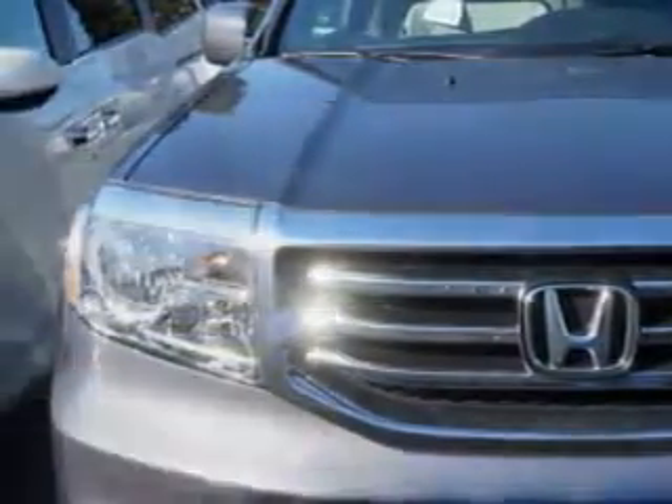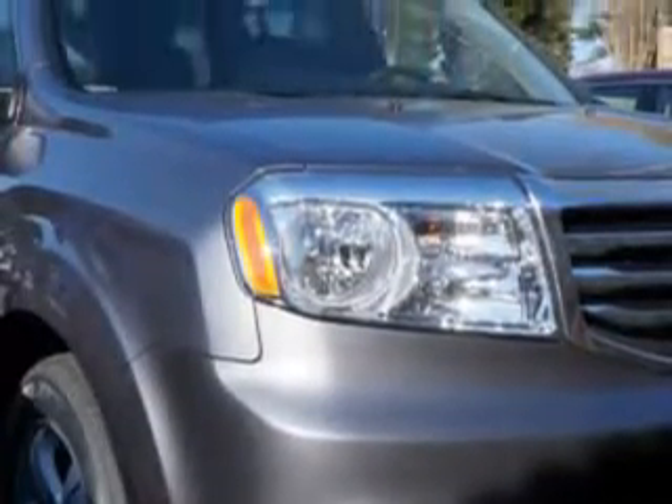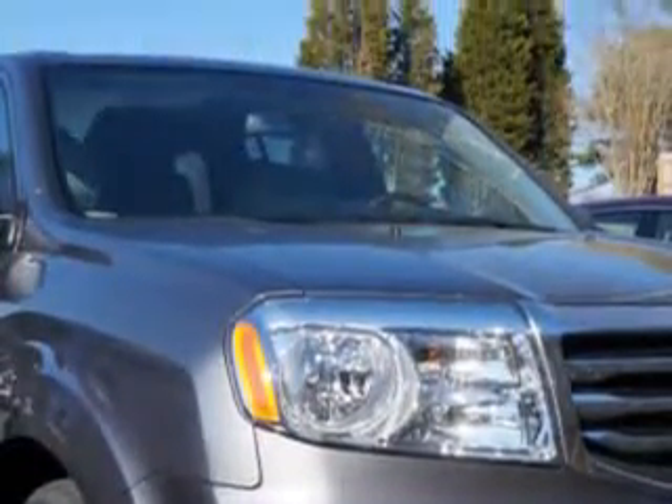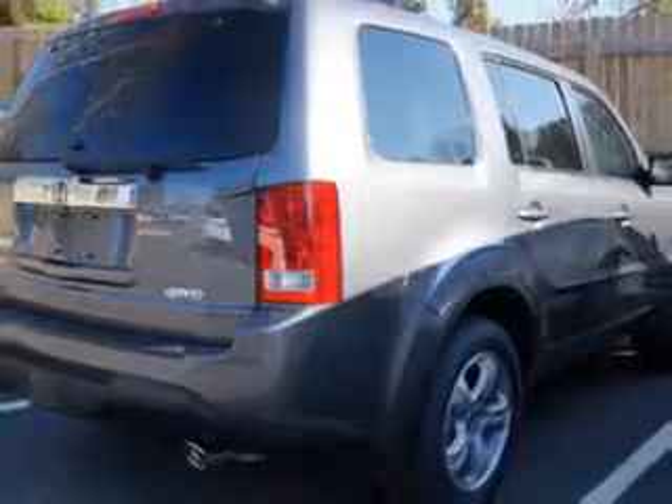Check out this modern steel metallic 2014 Honda Pilot SUV 4x4 EXL, equipped with a 6-cylinder engine and an automatic transmission. Enjoy an impressive 24 miles to the gallon on this family SUV, with features like halogen headlights.